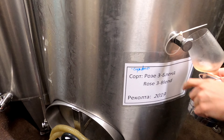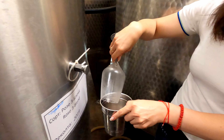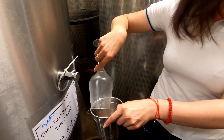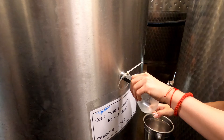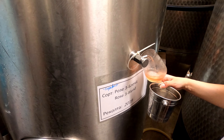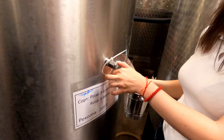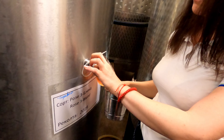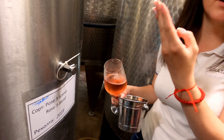It's very, very interesting because it's from three local grape varieties: Mavlut, Grubin, and Ganza.